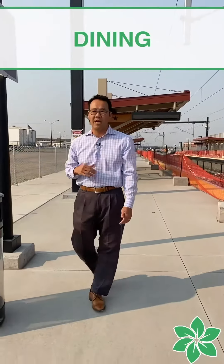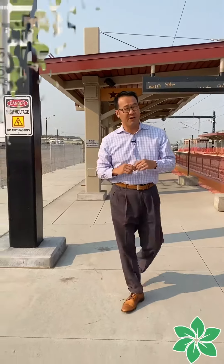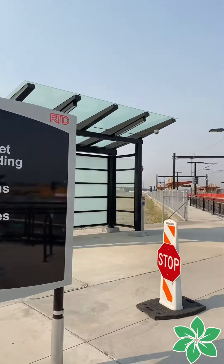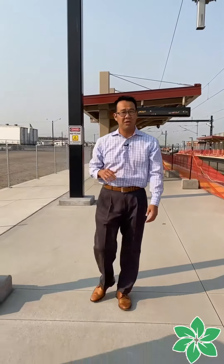We've got some great highly rated restaurants — the Butcher Block Cafe. With the construction right now on I-70, this station hasn't really hit its peak yet, but with all the changes and all the improvements, this station is going to be pretty awesome.